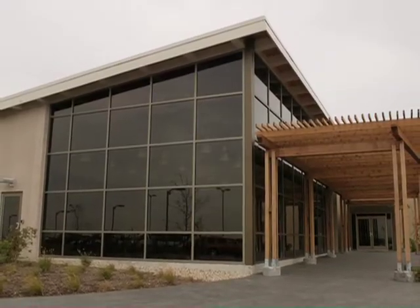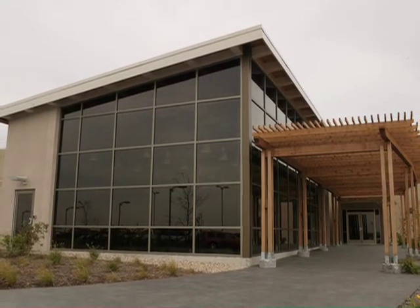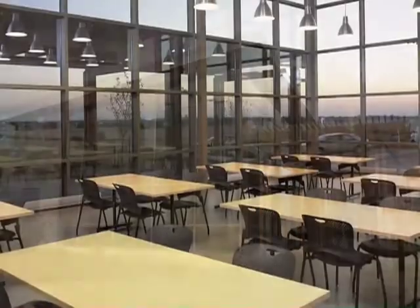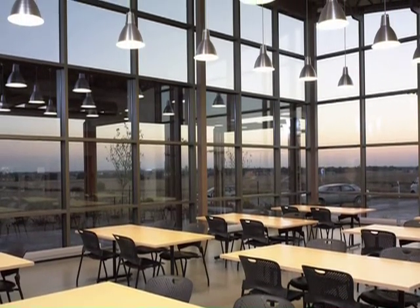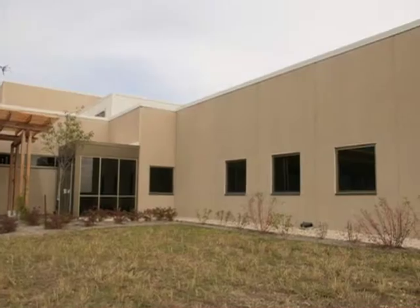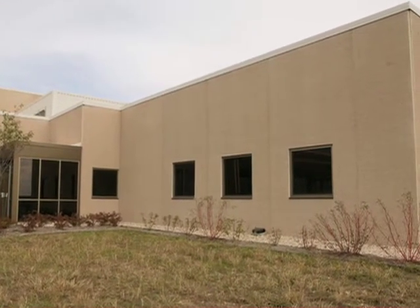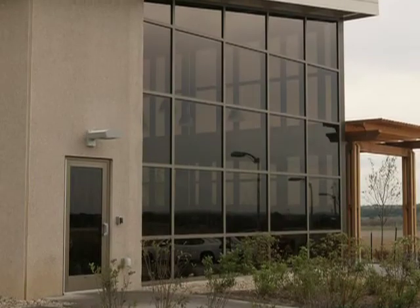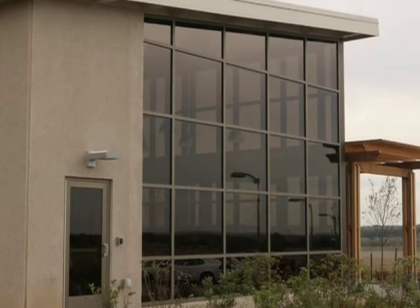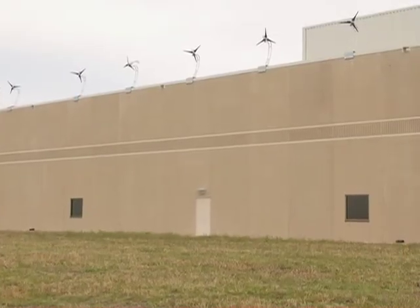A key concern in green projects is often daylighting. This was an extremely important project requirement for Kettle Foods, where the owner wanted to make the work environment as stimulating and health-promoting as possible. The potato chip factory proved that even when using load-bearing precast walls, the concept of daylighting is possible. Nine out of ten employees have access to daylight views throughout the facility.